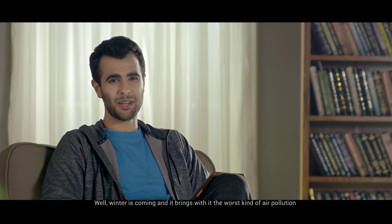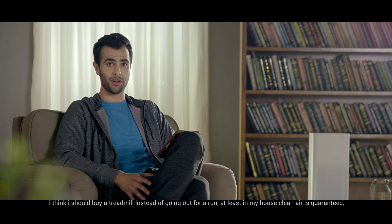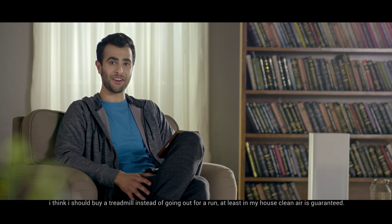Winter is coming and it brings with it the worst kind of air pollution. I think I should buy a treadmill instead of going out for a run. At least in my house, clean air is guaranteed.